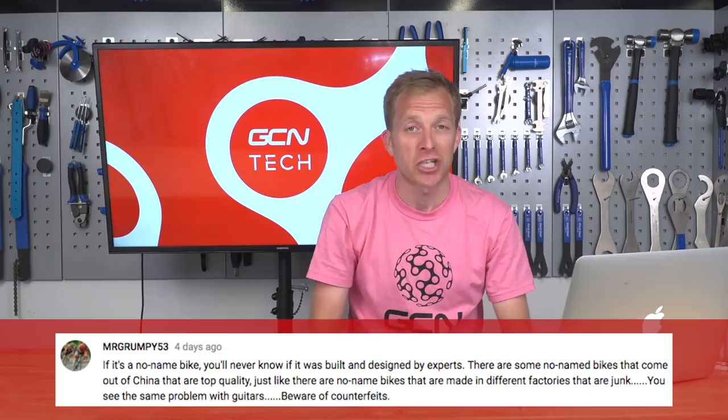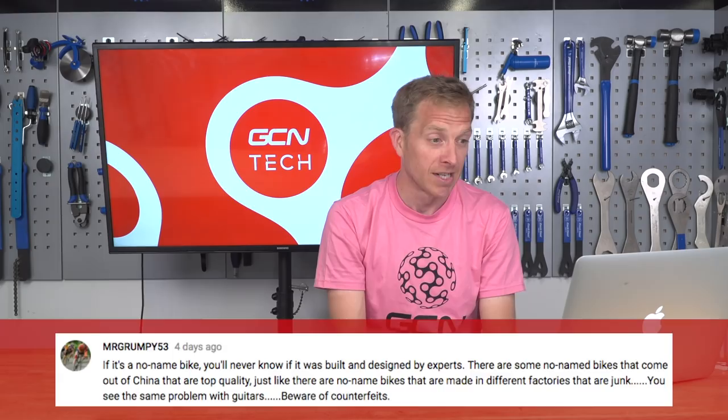MrGrumpy53, an avid commenter on GCN Tech, says: if it's a no-name bike, you'll never know if it was built and designed by experts. There are some no-name bikes that come out of factories that are top quality, just as there are some that are absolute junk — you see the same problem with guitars. Beware of counterfeits. I've read on forums about people who are ultra-impressed with frames from certain factories, and then someone else buys from another factory and it's absolute junk. So if you're going to do that, make sure you do your homework.